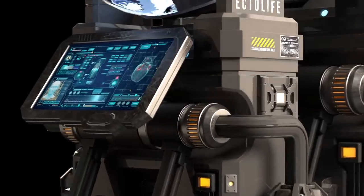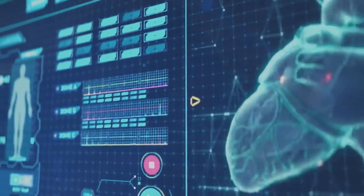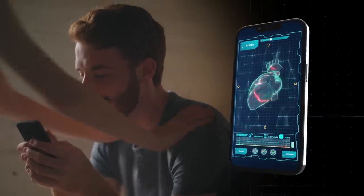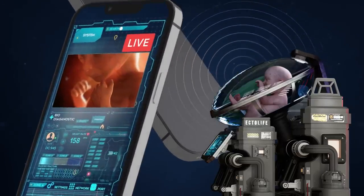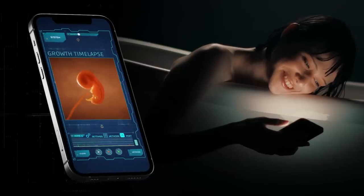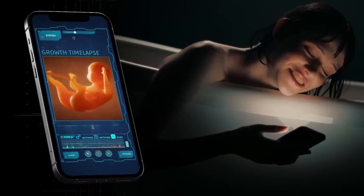The pods are equipped with a screen that displays real-time data on the developmental progress of your baby. These data are sent directly to your phone so you can track your baby's health from the comfort of your home. The app also provides you with a high-resolution live view of your baby's development, and a special section allows you to watch a time-lapse of your baby's growth and share it directly with your loved ones.